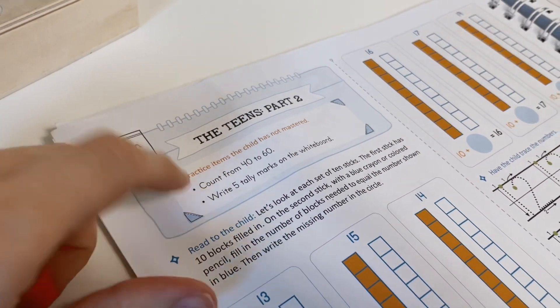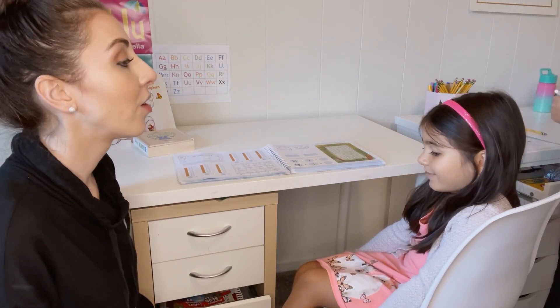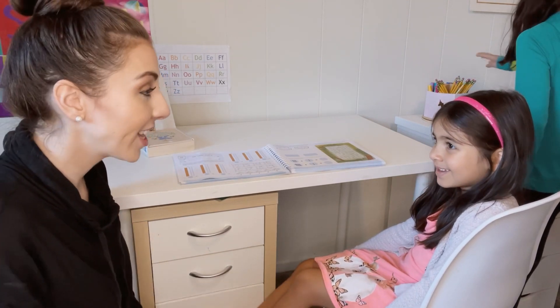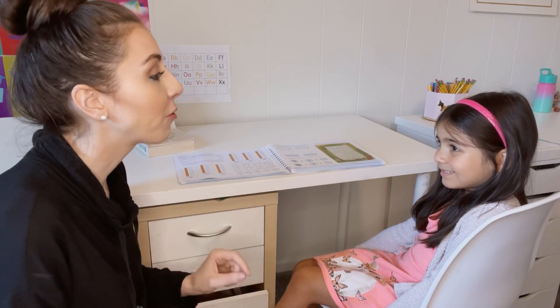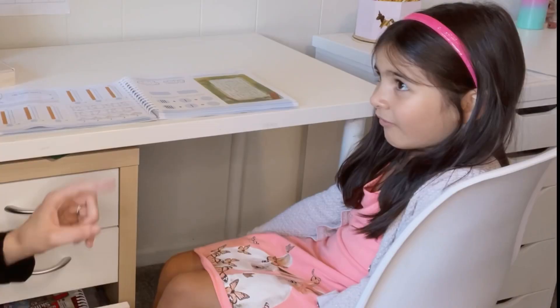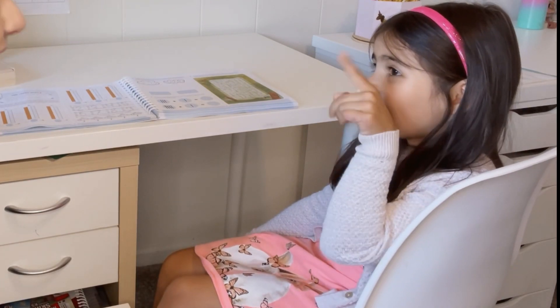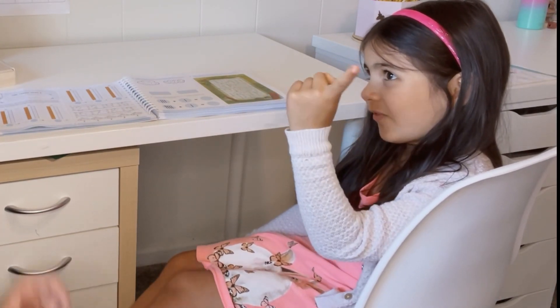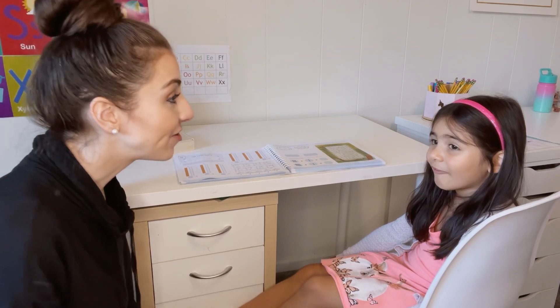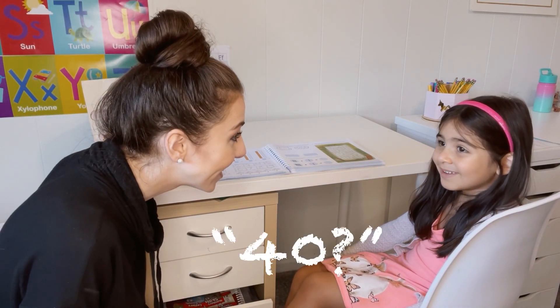So today we're gonna count from 40 to 60 and then write five tally marks on the whiteboard. Count from 40 to 60. We're gonna start at 40 and go to 60. Ready? 40, 41, 42, 46, 47, 48, 49, 50, 51, 52, 53, 54, 55, 56, 57, 58, 59, 60. Good job.